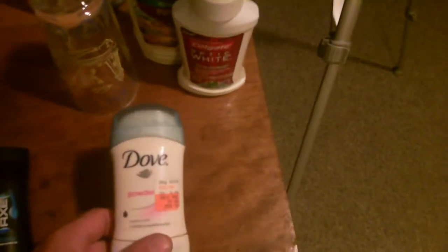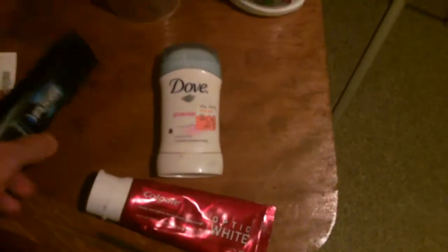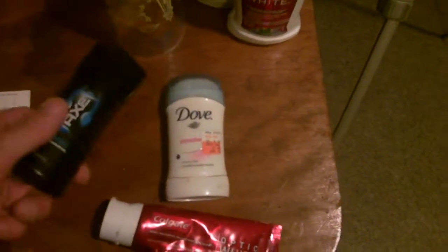I sometimes find products never used that I can use for myself — like this Dove underarm deodorant, some Colgate Optic White, some Axe moisturizing gel for the shower, more Optic White Colgate, and Old Spice body wash.